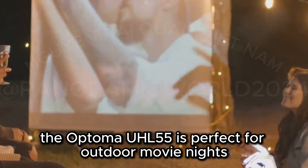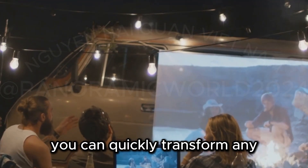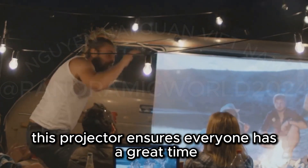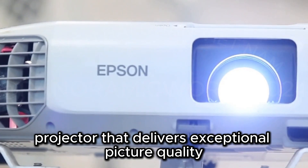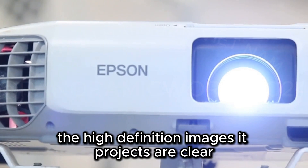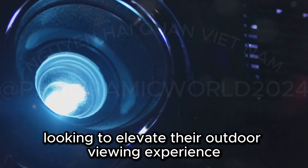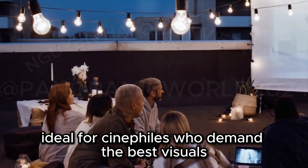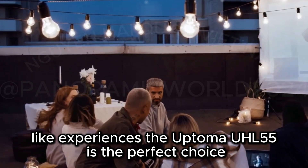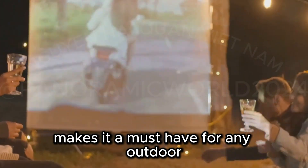The Optoma UHL 55 is perfect for outdoor movie nights and backyard gaming sessions. Its portability and ease of setup mean you can quickly transform any outdoor space into an entertainment hub. Whether it's a family gathering or a casual hangout with friends, this projector ensures everyone has a great time. It's a compact projector that delivers exceptional picture quality — despite its small size, the UHL 55 doesn't compromise on performance. Ideal for cinephiles who demand the best visuals, its combination of portability, performance, and picture quality makes it a must-have for any outdoor entertainment setup.